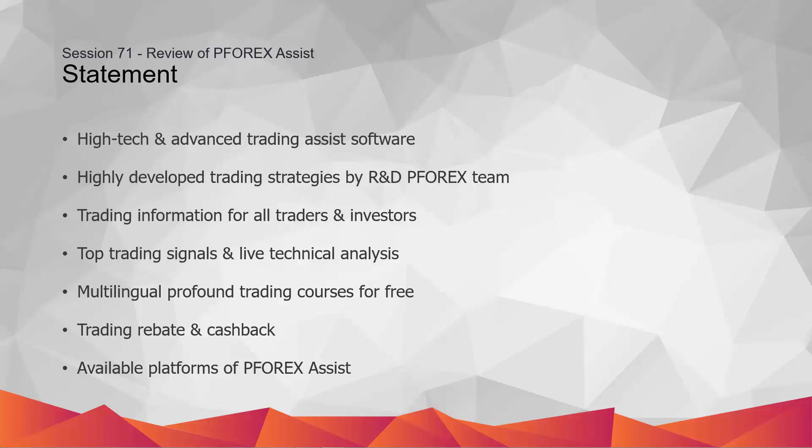traders must utilize reliable fundamental analysis as well as technical analysis to gain profit from trading in financial markets. The indispensable information and trading data must be received instantly from reliable service providers.